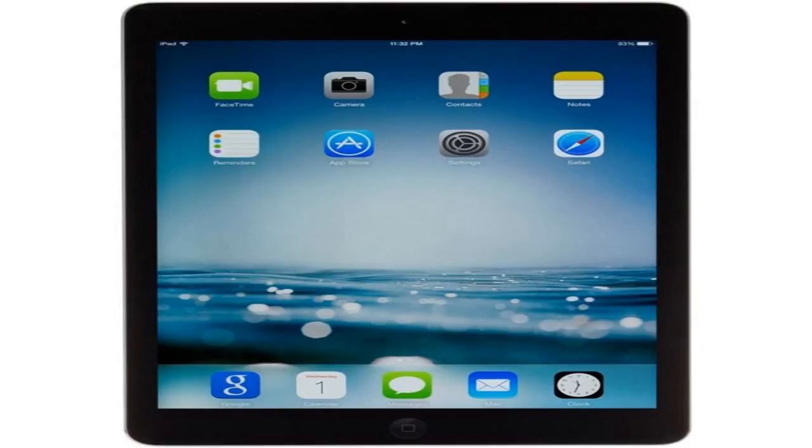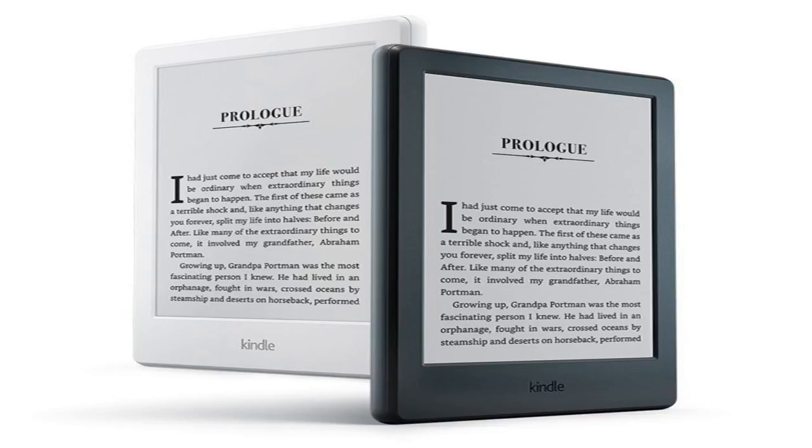It's easy on the eyes at 167 pixels per inch, and you can connect to the internet via Wi-Fi. It only costs $79.99, but you can bring the price further down to $49.99 if you try Amazon Prime for free and purchase it today.